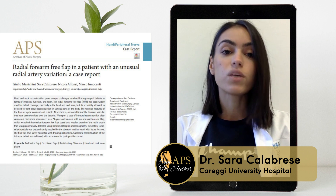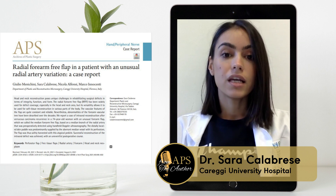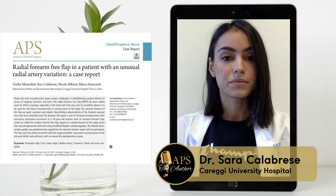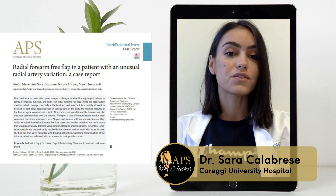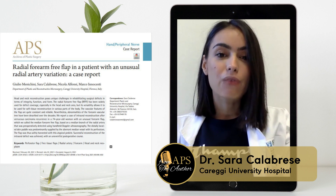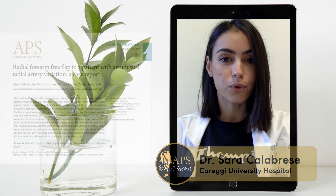For this reason, we decided to share this peculiar case with the scientific community in order to further analyze the prevalence of vascular abnormalities of the forearm. We hope that the readers of the Archives of Plastic Surgery Journal will find the study interesting and applicable in their surgical practice, and we would like to thank you for the possibility of sharing our study on this amazing platform.